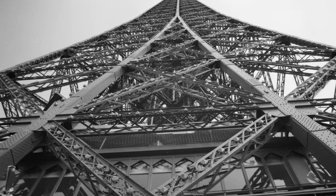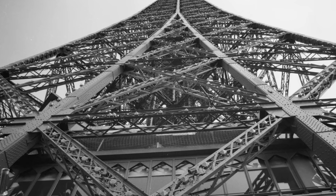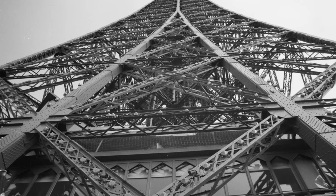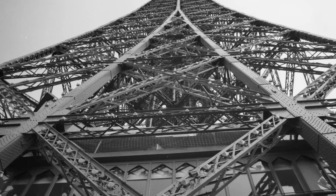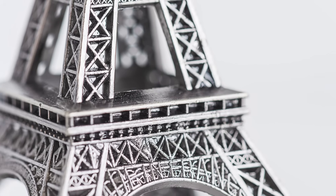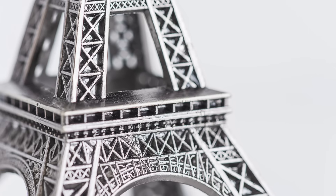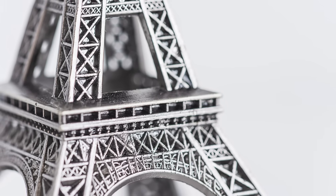Gustave Eiffel's company, giving the tower its name, then developed the design, which was officially approved and accepted in 1884 to be the centerpiece of the Exposition Universelle. The tower's designer, Gustave Eiffel, had a small private apartment on the top level where he hosted notable guests like Thomas Edison.